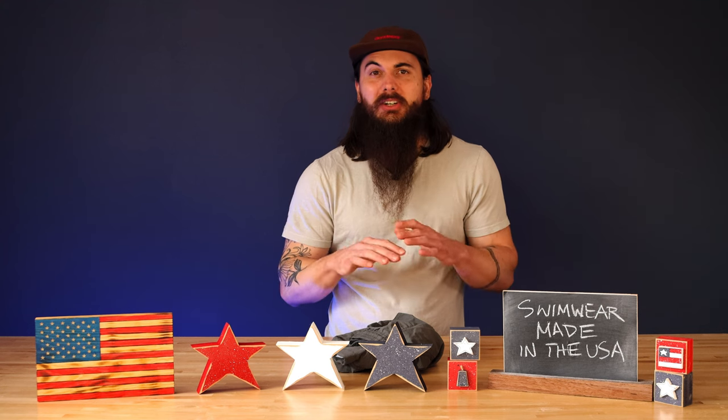Next — is Vuori swimwear made in the USA? Vuori is a really popular new clothing brand that's come onto the scene. They make some swimwear, but pretty much everything is manufactured in China and other countries. There are obviously a bunch of other brands in the swimwear industry — we have write-ups on a ton of apparel and clothing brands on allamerican.org, so make sure to check out our brand investigations on folks like Bonobos, Patagonia, Nike, and tons of other brands.